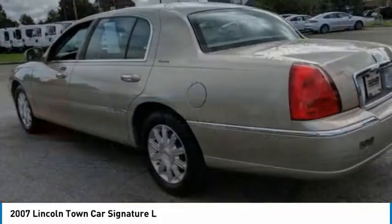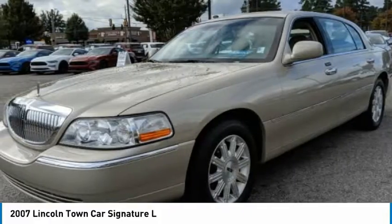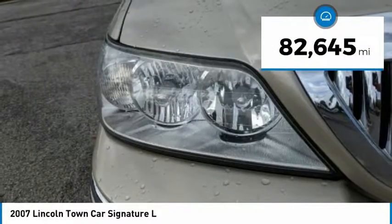Which now include best-in-class trunk space, power and fuel economy, a five-star safety rating, and standard features that are anything but standard. This vehicle has less than 85,000 miles.